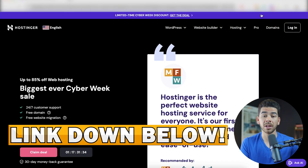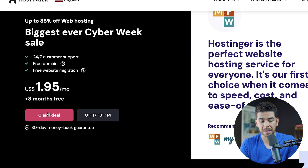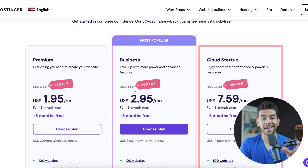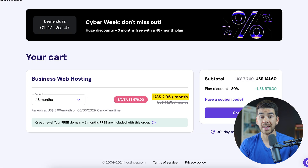Now let's show you how to set up an account with Hostinger to get this great cyber week deal and start your affiliate marketing website. Click that link down below in the description to Hostinger and it should bring you to a page showing 85% off web hosting for only $1.95 per month. Click 'claim deal' to get started. There's a premium plan, a business plan, and a cloud startup plan. For this video, let's go with the business plan because it gives you the AI website builder tools. For the 48-month plan, it's $2.95 per month, which is still a really great deal.